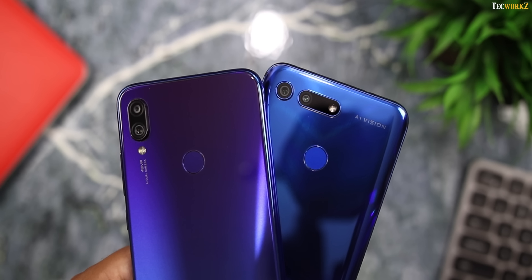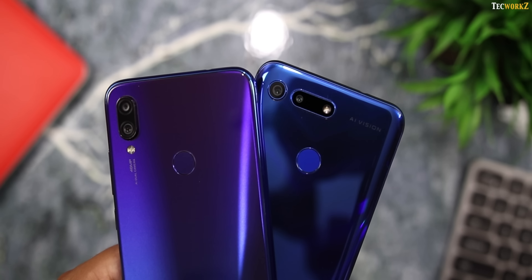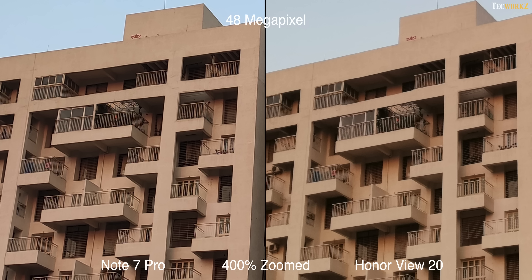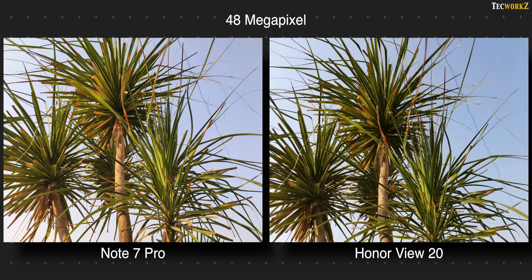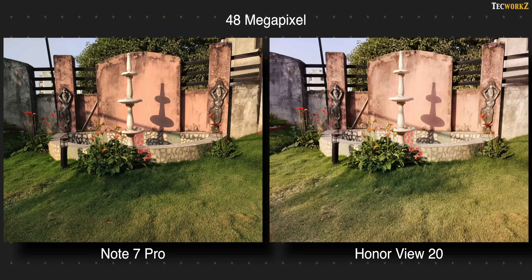These have been normal 12 megapixel images, but as we know, both can shoot in 48 megapixel mode, and here are a few examples of that. Keep in mind that the file sizes while shooting in 48 megapixels are huge on both phones. These 48 megapixel images are slightly more detailed compared to the 12 megapixel ones, but the difference is barely visible unless you zoom in a lot. Out of the two, Note 7 Pro's 48 megapixel images are a bit cleaner and slightly sharper — I thought it would be the other way around. But again, the difference is visible only when you zoom in on these images.